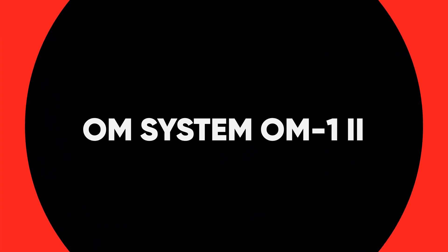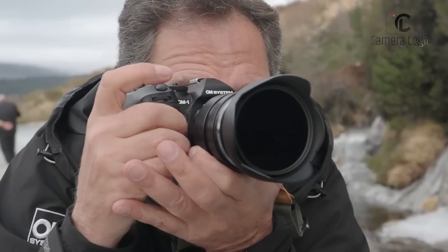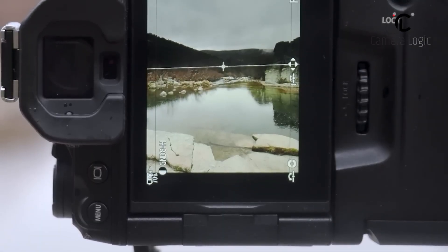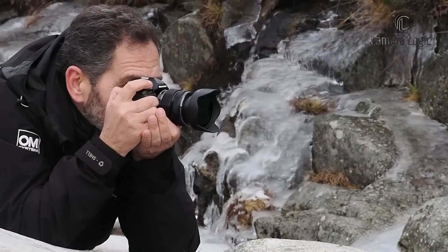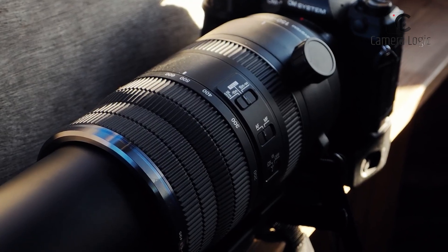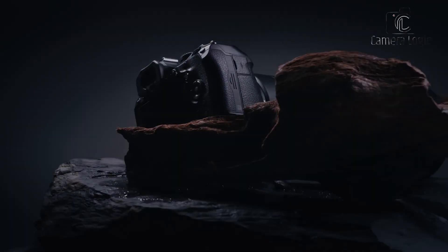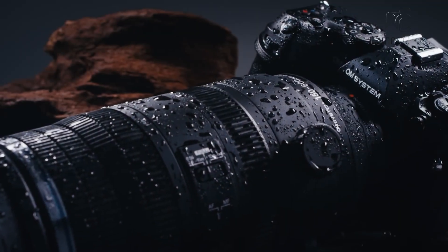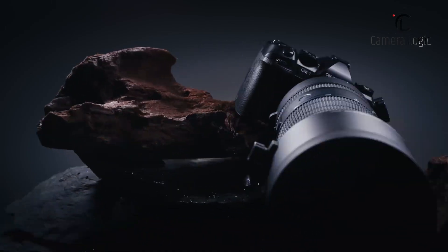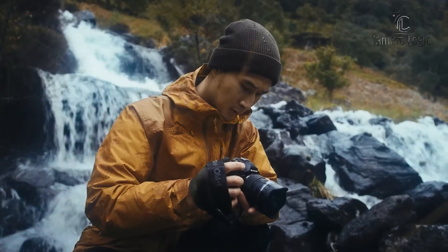Let's start with the OM System OM-1 Mark II. The OM System OM-1 Mark II boasts a robust and weather-sealed body, providing incredible durability for various shooting conditions. Its compact size makes it easy to carry around, ensuring it doesn't weigh you down during long shoots.